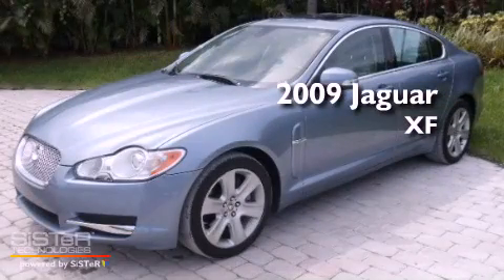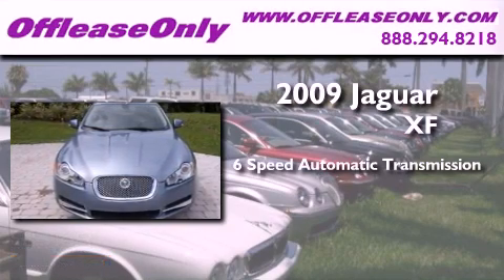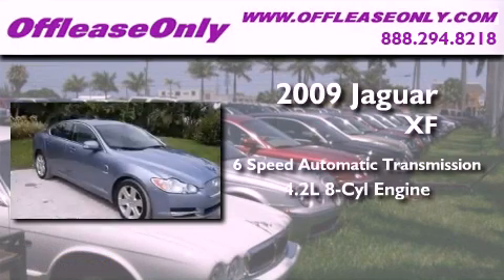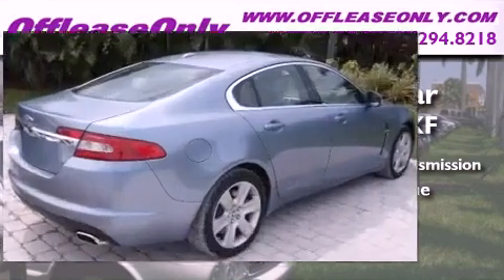This is a 2009 Jaguar XF. This four-door sedan has a six-speed automatic transmission, a 4.2-liter V8, and having just come off lease, this Jaguar is in like-new condition.